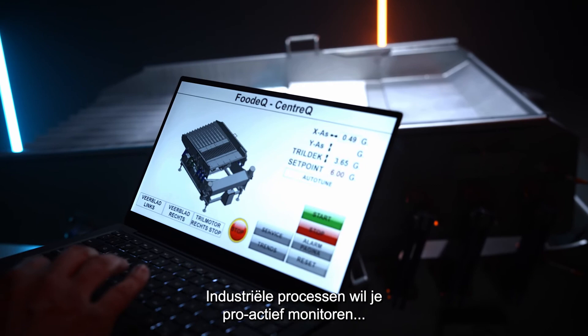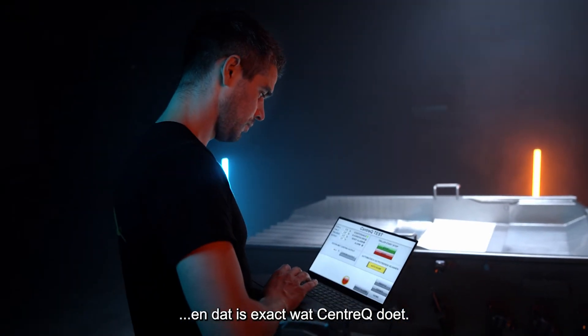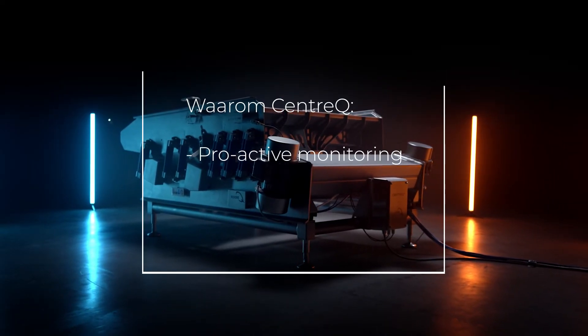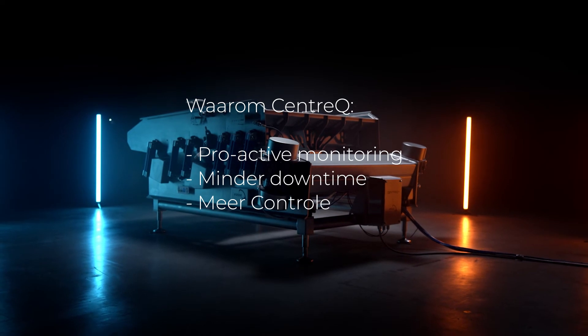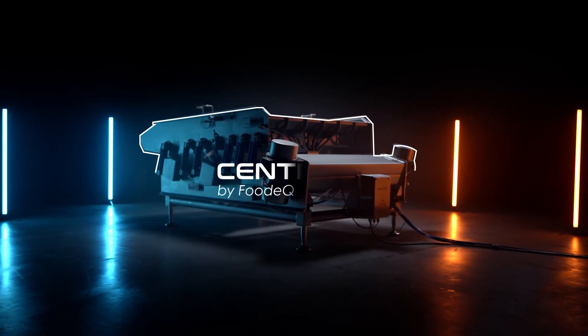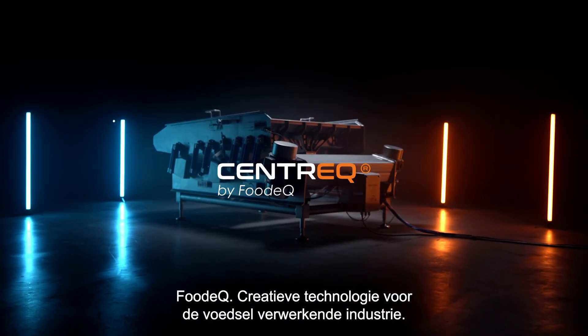You want to monitor industrial processes proactively? That is exactly what Centrec does. Why Centrec? Proactive monitoring. Less downtime. More control. Longer lifespan. Foodec — creative technology for the food processing industry.